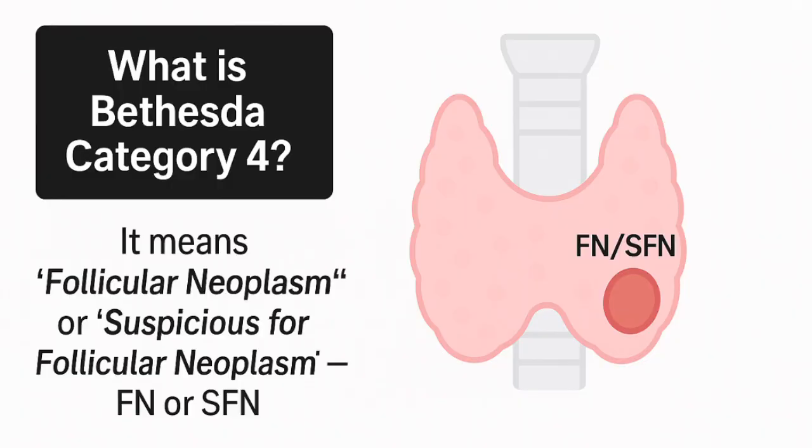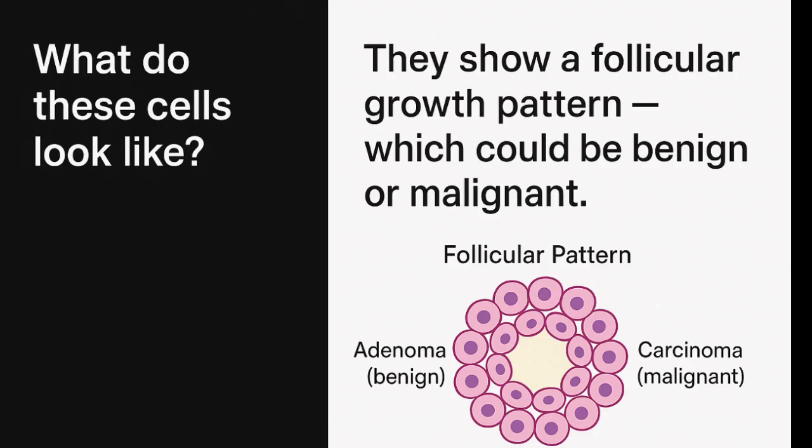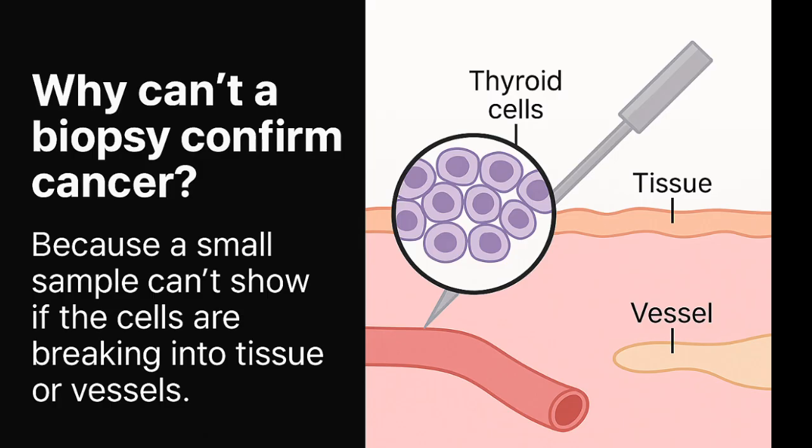Now let's look at Bethesda Category 4. This category includes follicular neoplasm, or suspicious for follicular neoplasm. In these cases, the cells show a follicular growth pattern that could be either a benign adenoma or a malignant carcinoma. The problem is, a biopsy can't tell us whether the tumor has invaded nearby tissue — and that's what defines cancer.